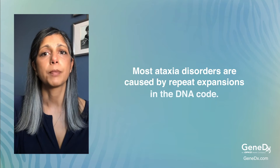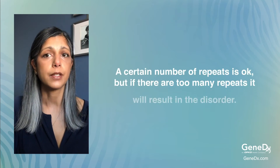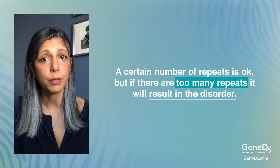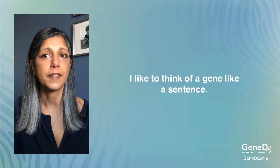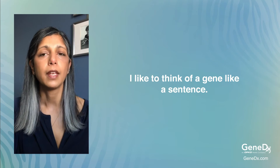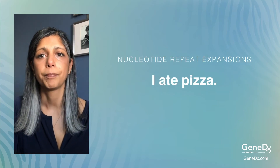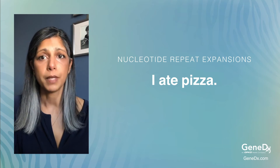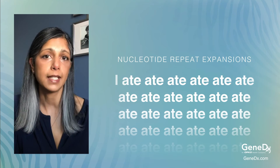Most ataxia disorders are caused by repeat expansions in the DNA code. A certain number of repeats is okay, but if there are too many repeats, that will result in the disorder. I like to think of a gene like a sentence and the DNA codes are the letters that make up the words in that sentence. If I say 'I ate pizza,' it's pretty easy to understand. But if the word 'ate' repeated itself a million times, you might not be able to understand what action I did.